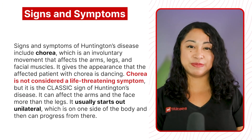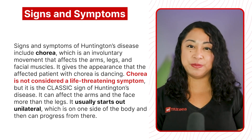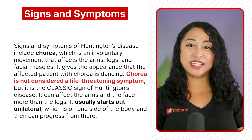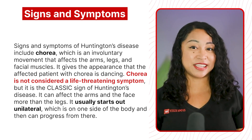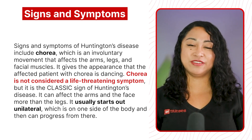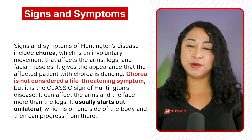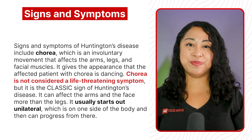Signs and symptoms of Huntington's disease include chorea, which is an involuntary movement that affects the arms, legs, and facial muscles. It gives the appearance that the affected patient with chorea is dancing. Chorea is not considered a life-threatening symptom, but it is the classic sign of Huntington's disease. It can affect the arms and the face more than the legs. It usually starts out unilateral, which is on one side of the body, and then can progress from there.